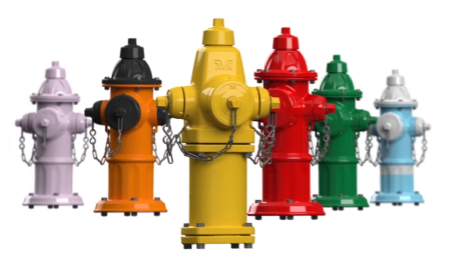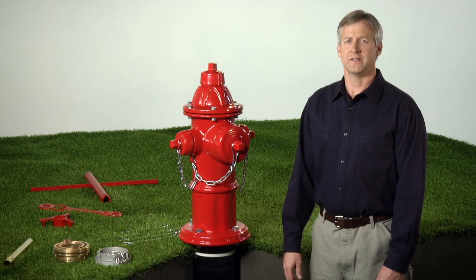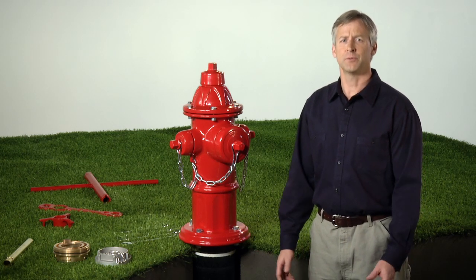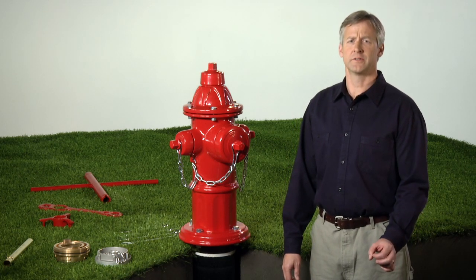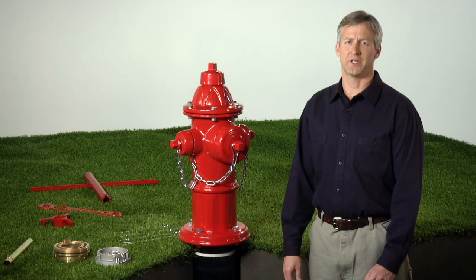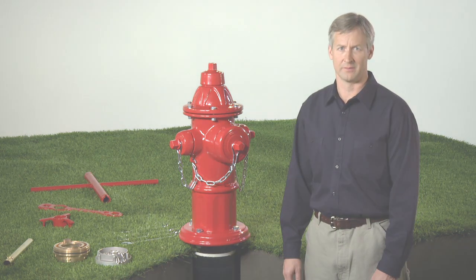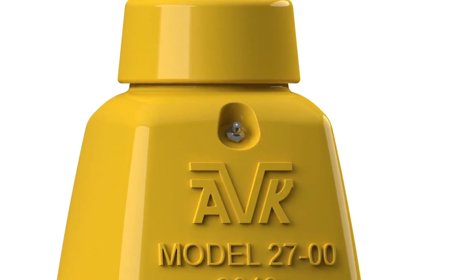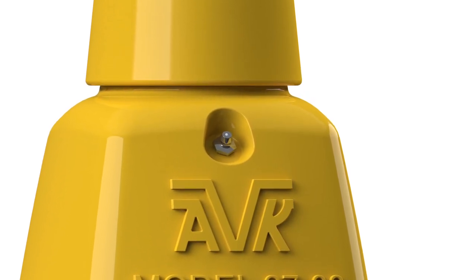AVK can provide your fire hydrants in any specified color scheme. AVK understands that easy maintenance has always been a concern to all water utilities. To help with this, all AVK hydrants have interchangeable internal parts, lowering your inventory size and part storage needs. In addition, all new modifications are always designed to retrofit to previous versions of the Series 27. Another way we make maintenance fast and efficient is through the use of our recessed grease zerk or oil plug for installing lubricant into the hydrant's lubrication chamber without disassembly.